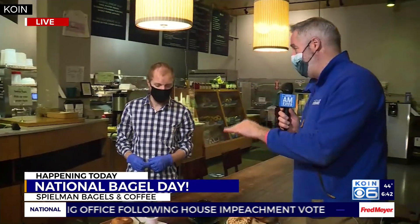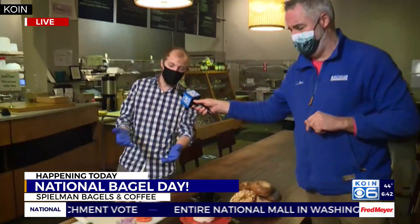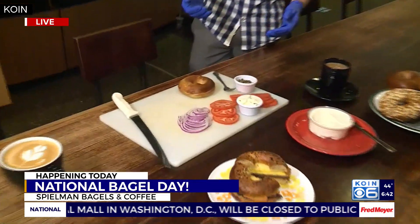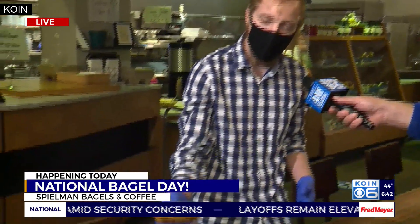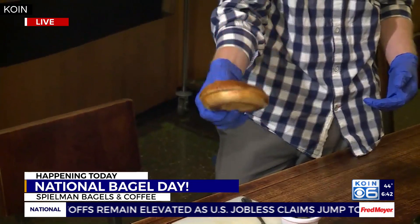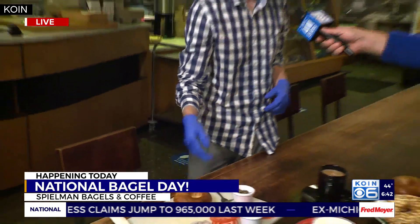Tell me what we have in front of us here on the menu. This is the Uncle Sal. Most people know it as the classic lox bagel. This was perfected in New York around the early 1900s and became known as the brunch bagel. We have our classic sourdough bagel — all of our bagels here at Spielman's are natural leaven, all sourdough bagels, so they're good for your gut health, good for your digestive system.